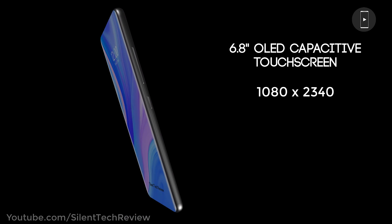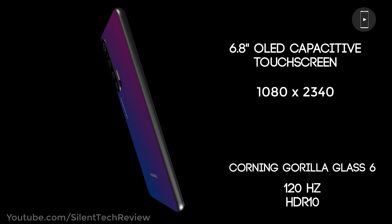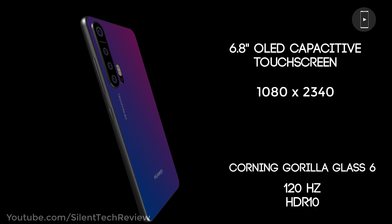6.8 inch Super AMOLED capacitive touch screen, 1080p by 2340 pixels resolution, 120Hz touch sensing, and HDR support.